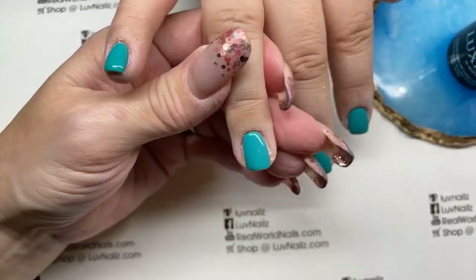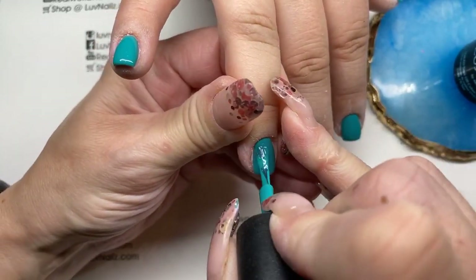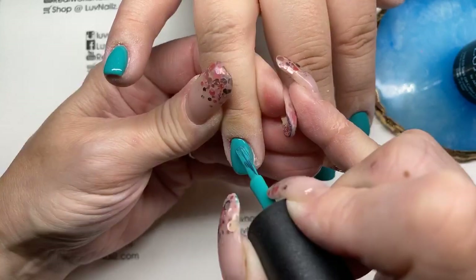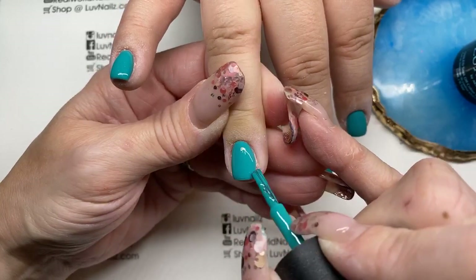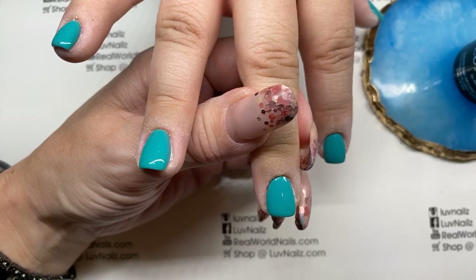This is such a good color — again, this is Brazen, which is a nice bright turquoise. This is actually like the nail camp color this year, so all of our swag bags for all the attendees this year are all Brazen.